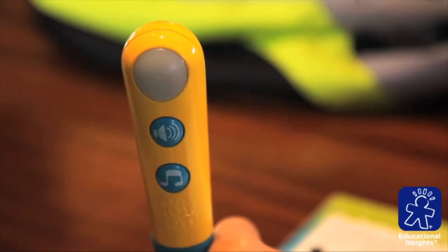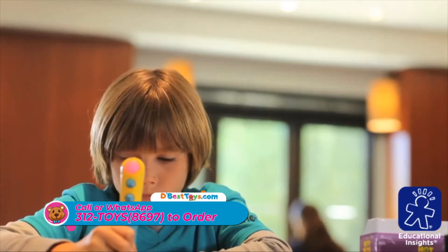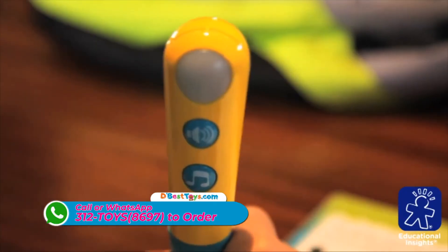The secret is in the dot. Kids know immediately if they're right or wrong and are either rewarded or coached to try again.